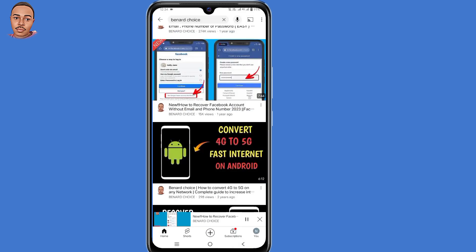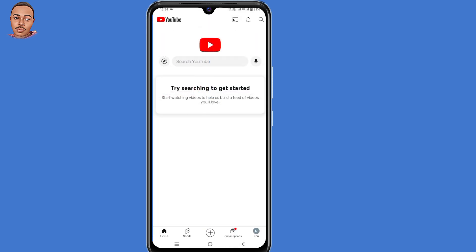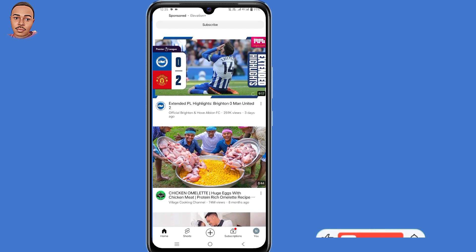Then go back. Now when you refresh it, you'll be able to see content based on your interests.